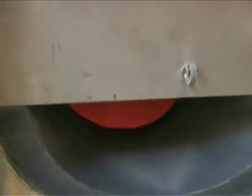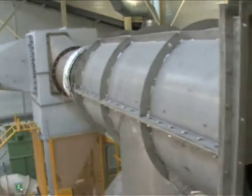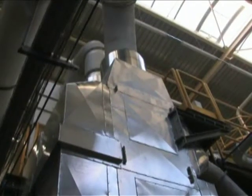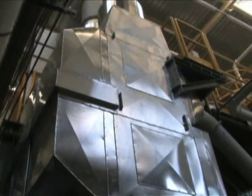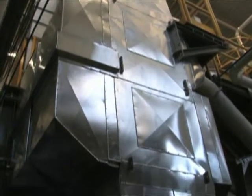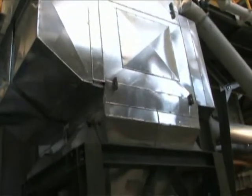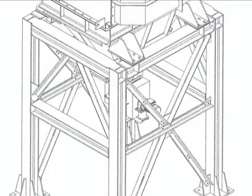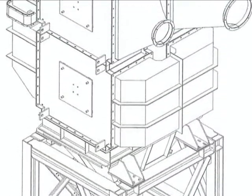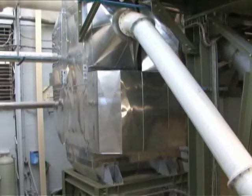The fumes exiting the chimney pass through a pre-separator to extract the dust and thence onto the heat exchanger. The stainless steel plate-type heat exchanger permits full recovery of heat from the fumes exiting the furnace at approximately 500 degrees centigrade. The heat recovered provides for the preheating of combustion or fluidizing air on furnace inlet.